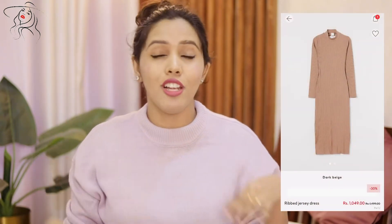The next dress I want to show you guys is this one. A lot of you asked me where I got it — many thought it was a top, but it was not. It's a full-length dress. If you want to wear a calf length, you can do that too. It has a little high neck — not a turtleneck, but a high neck. It's ribbed and that's why it's super comfortable during winters, with full-length sleeves.